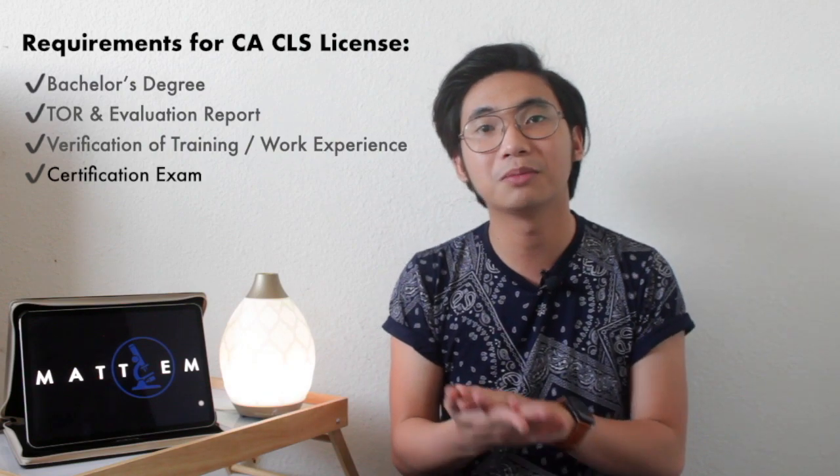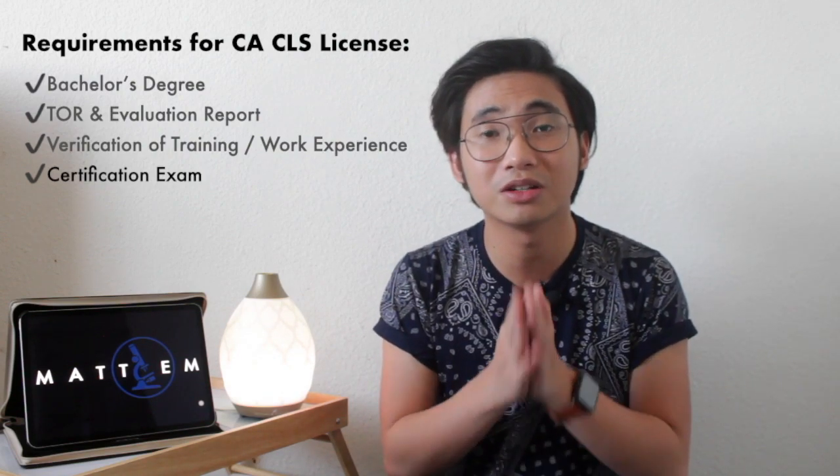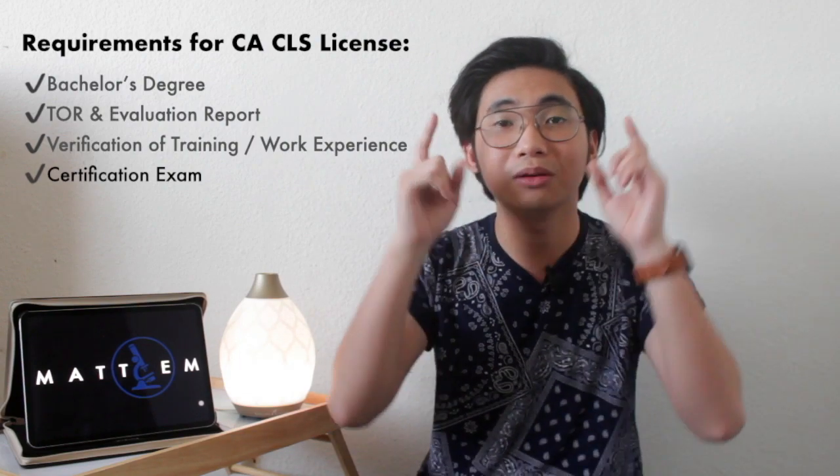The fourth requirement is the certification exam. You must be certified by one of the certifying bodies — I covered these in my first video. You can take either the ASCP or ASCPI. The difference is where you graduated: if you graduated within the United States you'd be certified as ASCP, and if you graduated outside the US, like me graduating in the Philippines, you'd be certified by ASCPI. They are one certifying body. I have an in-depth walkthrough video on how to apply for the ASCPI — I'll put a card above so you won't feel alone going through that process.